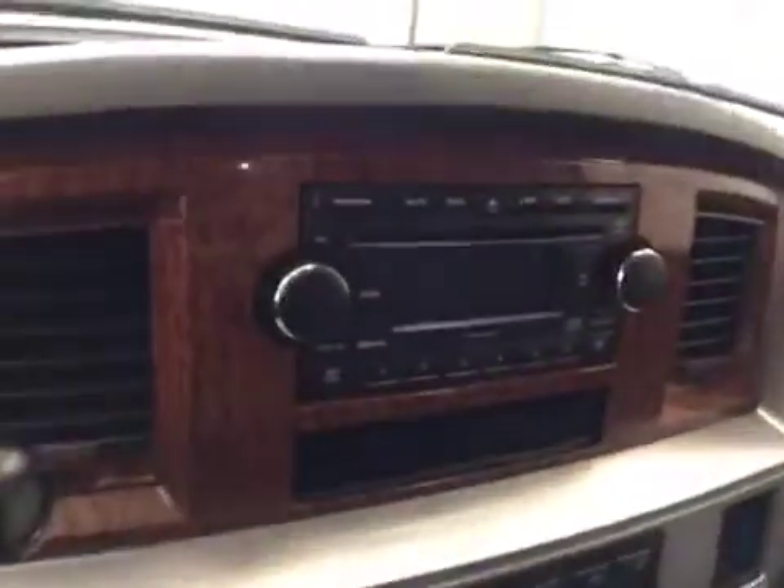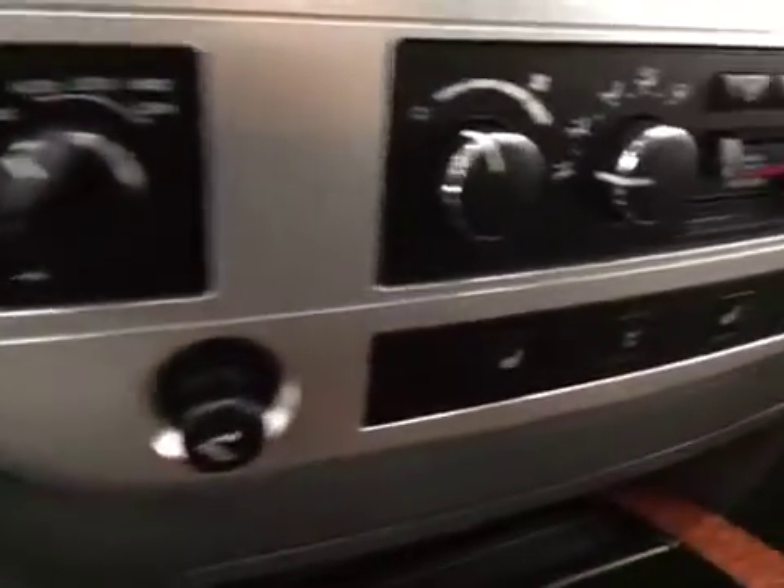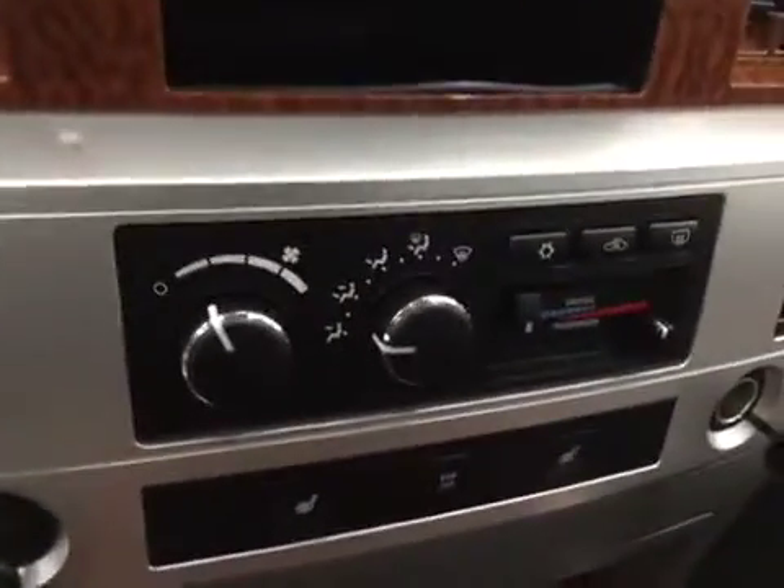Additional interior features include an electrochromatic mirror and garage door opener, CD AM-FM radio, four-wheel drive controls, heated seats, and dual zone climate control.